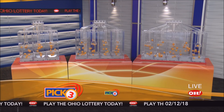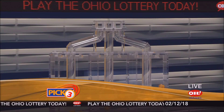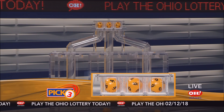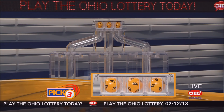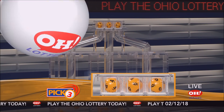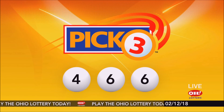We're here to pick the midday winning numbers for Monday, February 12th. Today's winning Pick 3 numbers: first up is a four, next a six, and finally a six. So today's midday Pick 3 numbers are four, six, six.